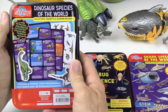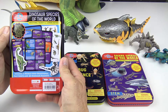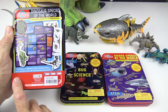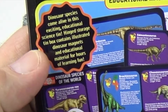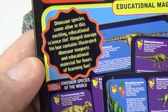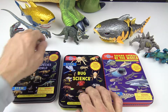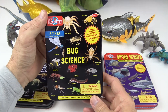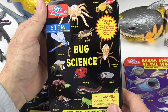Here's a look at the back of the Dinosaurs of the World. What's inside includes two double-sided educational fact sheets and 23 dinosaur magnets. Dinosaur species come alive in this exciting educational science tin. And then we have Bug Science right here.